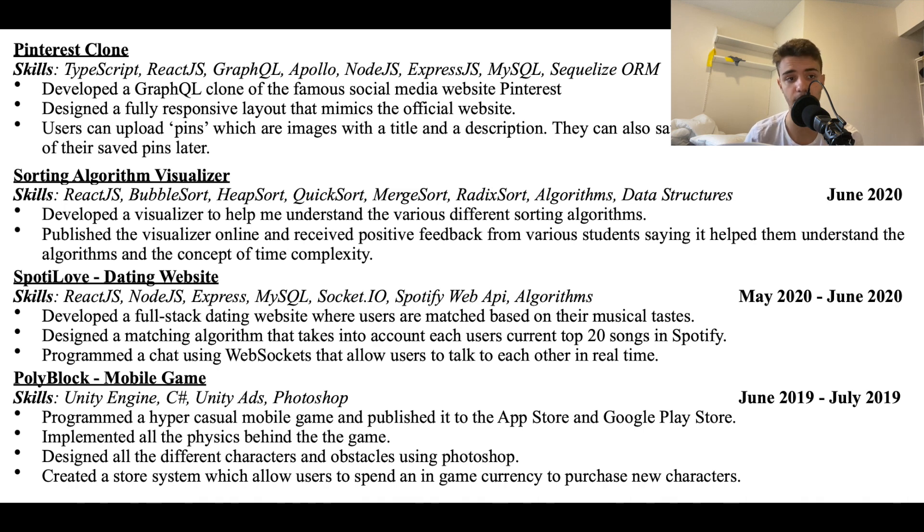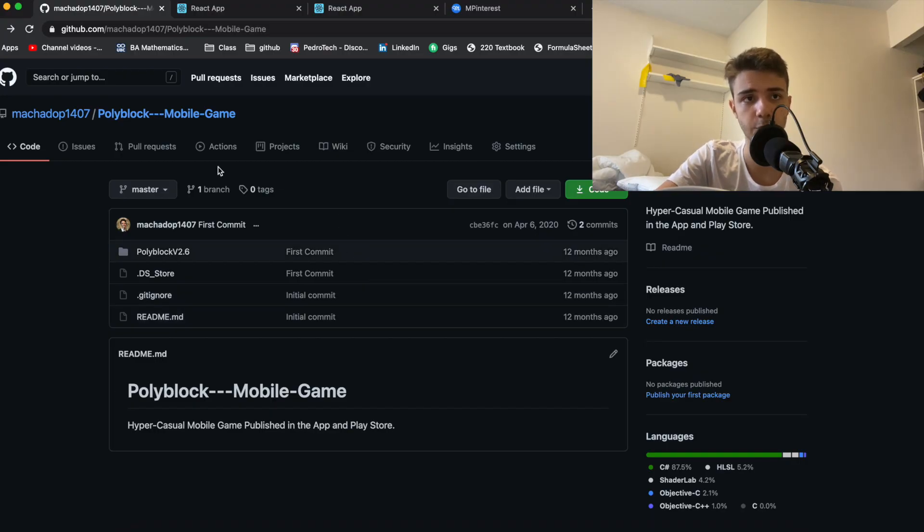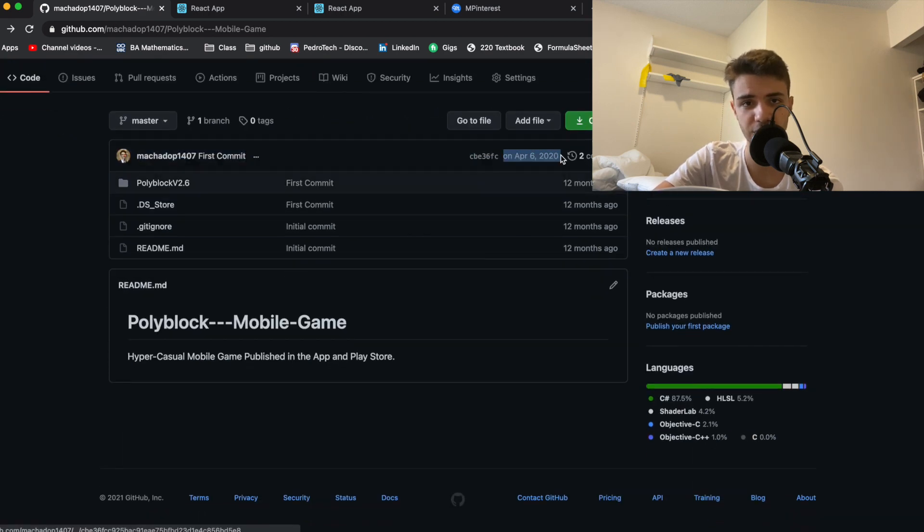Polyblock is a 2D game I made in Unity using C#. I made it in the summer of 2019 before college — it took me about three weeks. It was available on both the App Store and Google Play. It's still on Google Play since you only pay $25 once, but I didn't renew the Apple Store listing at $99 per year since no one was downloading it.